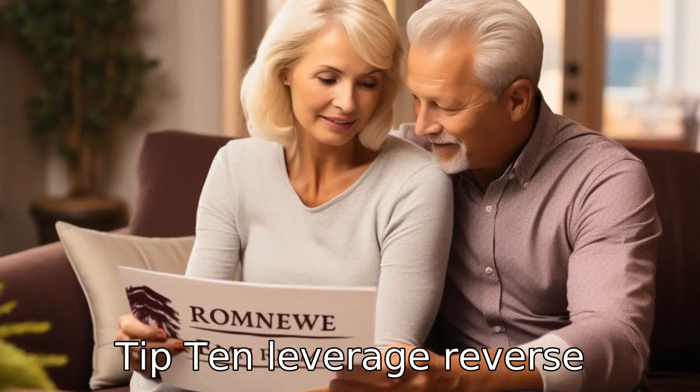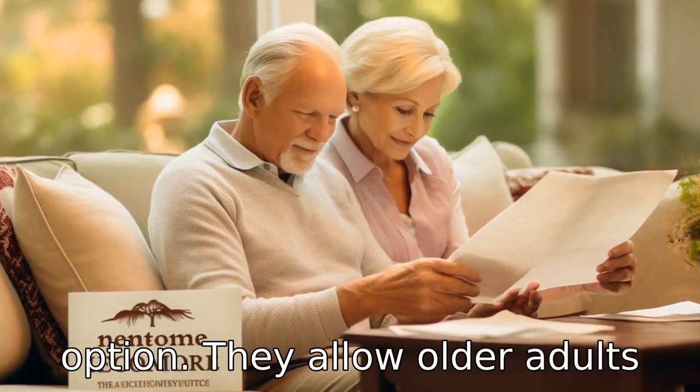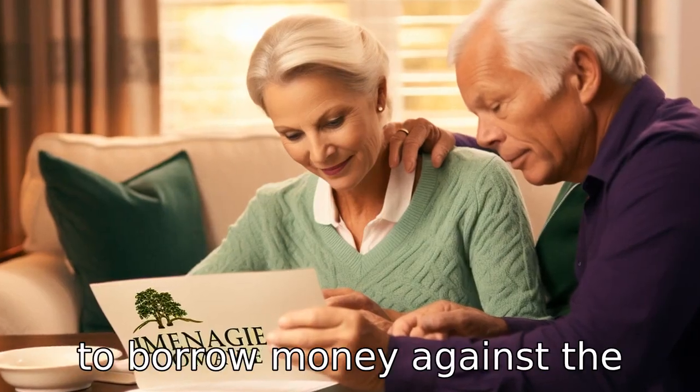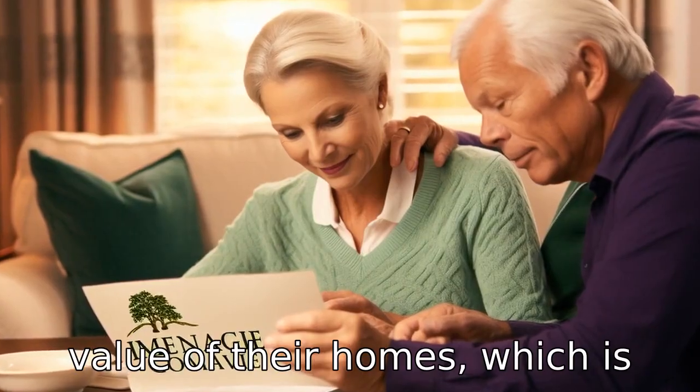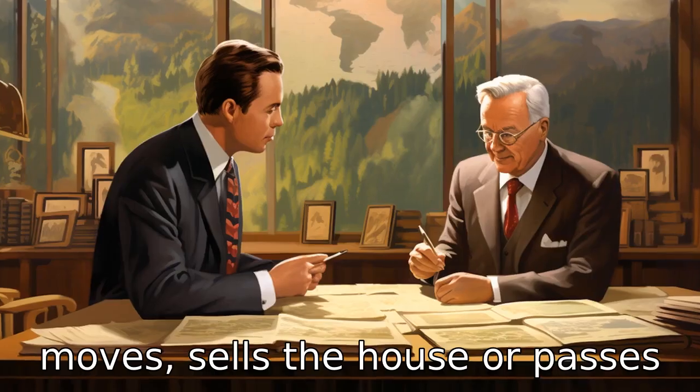Tip 10: Leverage reverse mortgages. If you're a homeowner, a reverse mortgage might be an option. They allow older adults to borrow money against the value of their homes, which is then repaid when the owner moves, sells the house, or passes away.